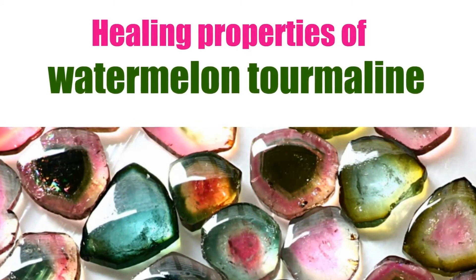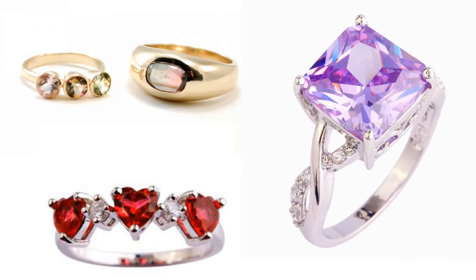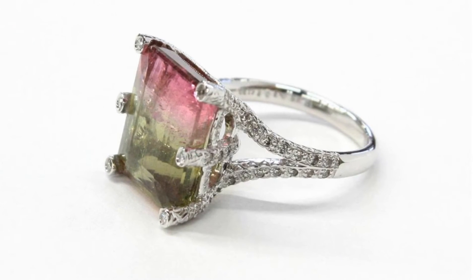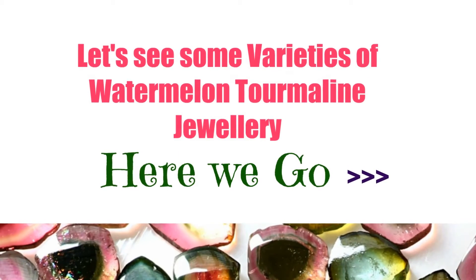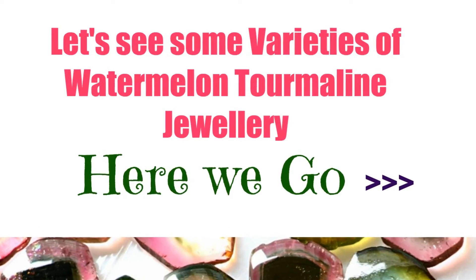Healing properties of watermelon tourmaline: all of the tourmalines are used for their strong healing energies. The watermelon variety is used by crystal healers to encourage a calm, centered state of mind. Let's see some varieties of watermelon tourmaline jewelry. Here we go!